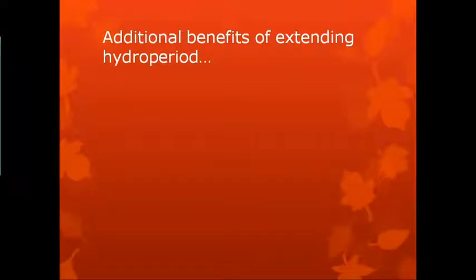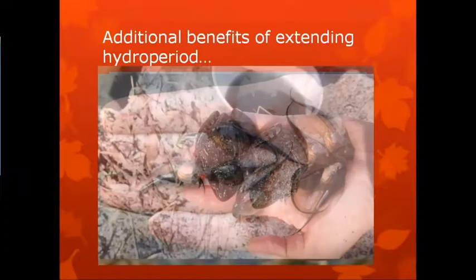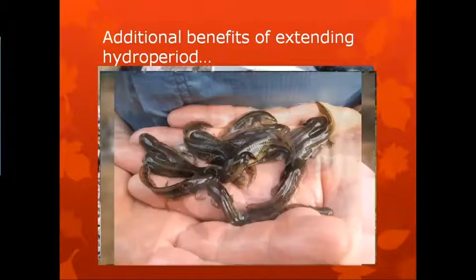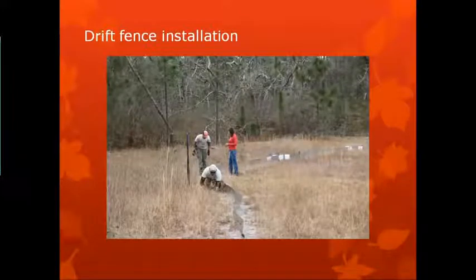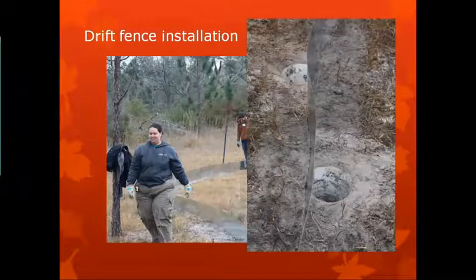There were some additional benefits of extending the hydro period — chorus frogs doing their thing, gopher frogs, mole salamanders. Jacksonville Zoo and Gardens has tried to play as big a role as we can since we are somewhat local. We go out and help out with installation and deconstruction of the drift fences every year. This is drift fence installation — a long sheet of metal encircling the entire wetland. Then we put pitfall traps, digging holes for the buckets on either side of the fence.